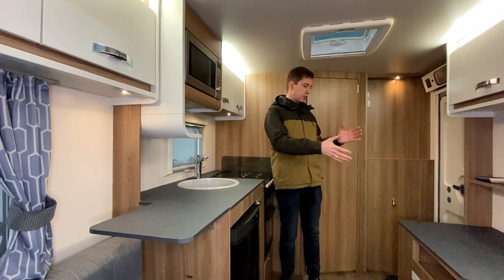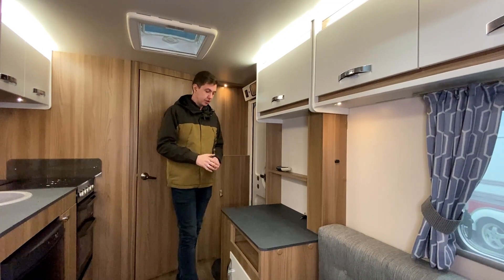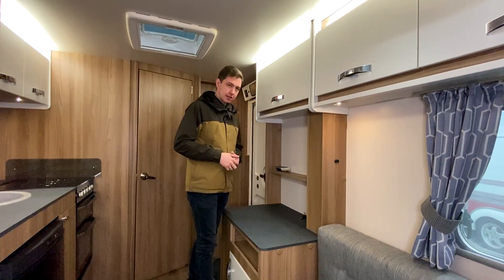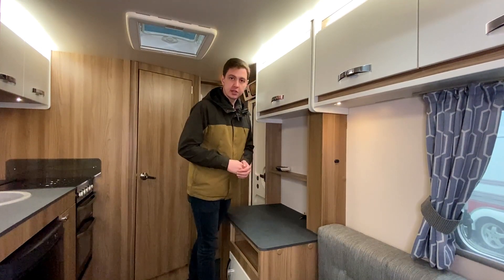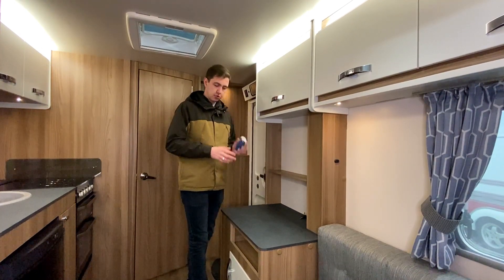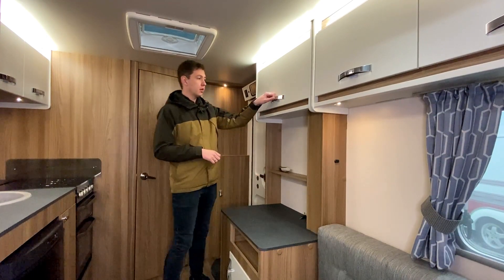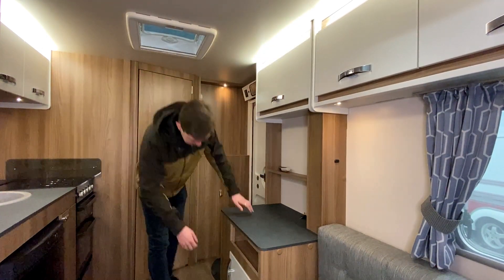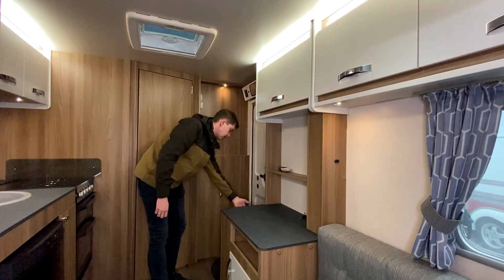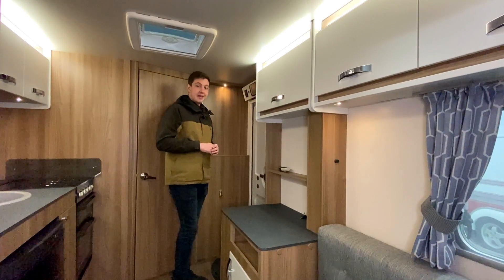Напротив кухни — блок для установки телевизора. Небольшая столешница в низком профиле, закладные под телевизор, розетка 220, 12-вольтовое подключение и выведенная антенна. Небольшая полочка, где лежит пульт от мувера фирмы PowerTouch. Сверху и снизу дополнительные места для хранения. Полочка для обуви. Здесь же включение и выключение света.